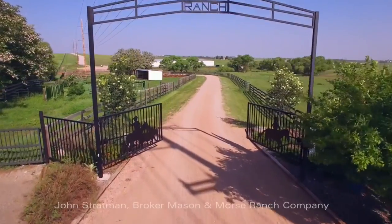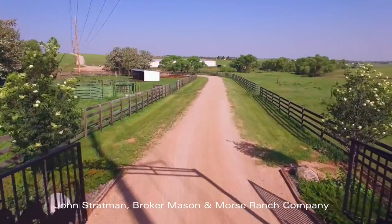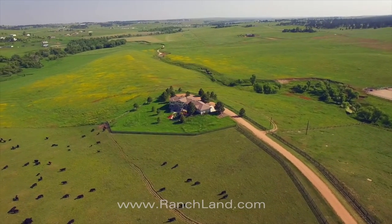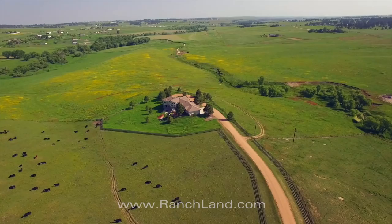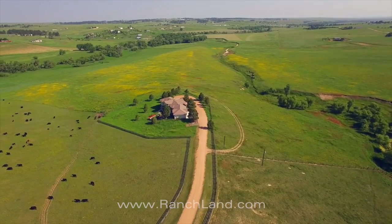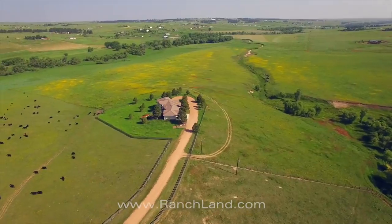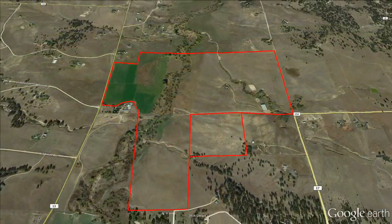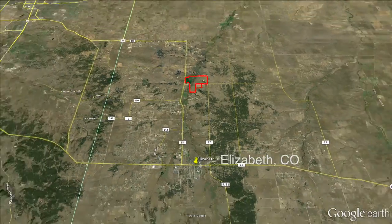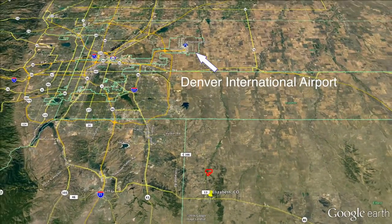We're here on the Running Creek Ranch today. Running Creek Ranch is a beautiful 400-acre property with Running Creek bisecting the property for approximately one mile. It has upland pastures as well as a hay meadow along the creek. The ranch is located approximately four miles north of Elizabeth and 35 miles from Denver International Airport.